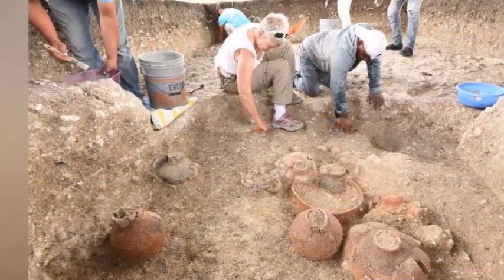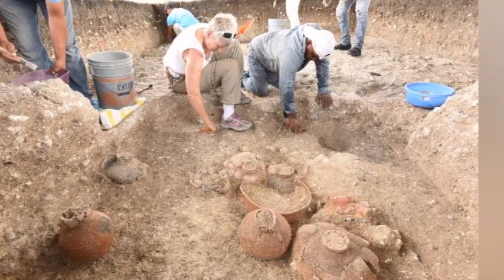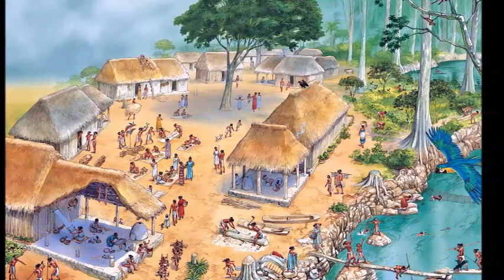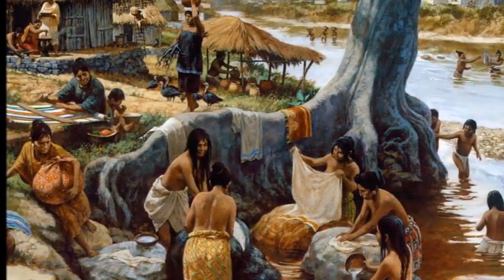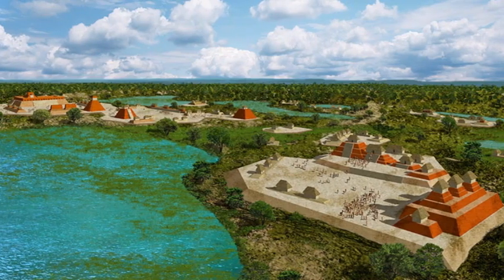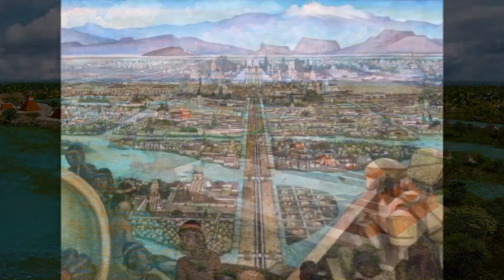They dated this pyramid or man-made plateau to around 1000 BC, which is 3,000 years ago. The interesting thing is that previously people thought Maya civilization was only just getting started at that time — just small settlements, maybe not actually huge cities. But now they've discovered this massive thing that would have taken many, many people a long time to build, so clearly they were already quite advanced at this time.